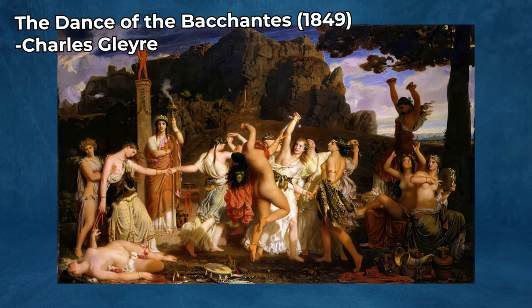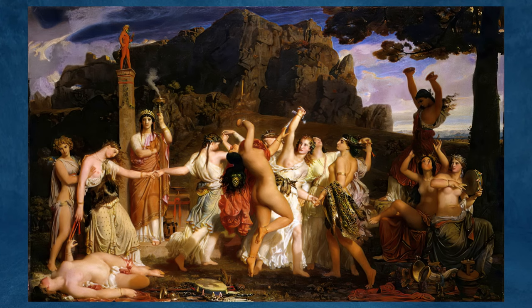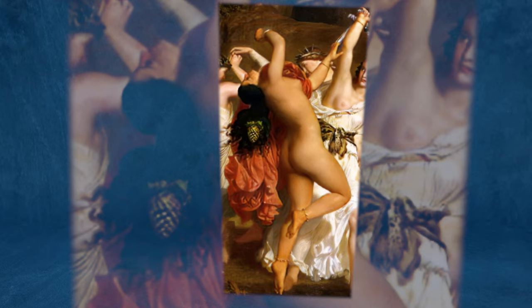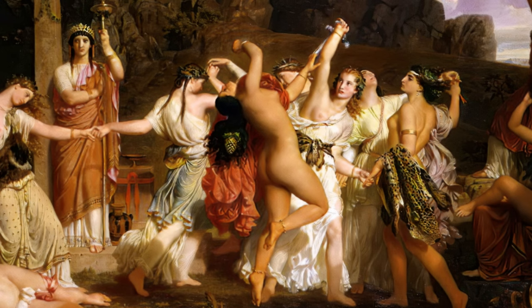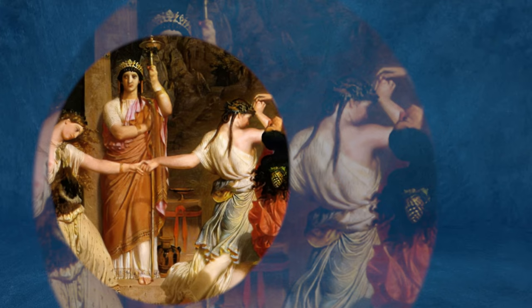The Dance of the Bacantes, 1849, by Charles Gleyre, is a fascinating artwork that reflects the artist's engagement with classical themes and his unique interpretation of them. Gleyre, a Swiss artist who spent much of his career in France, was known for his academic style and his influence on later Impressionist painters. The painting depicts Bacantes, who were followers of Bacchus — Dionysus in Greek mythology — the god of wine, festivity, and ecstasy. The scene captures the wild and ecstatic dance often associated with Bacchus' followers, embodying the spirit of unrestrained revelry and the subliminal connection with nature.